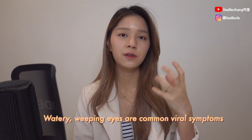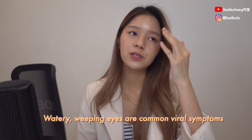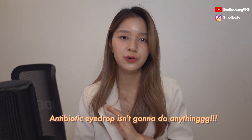Usually if you get any eye symptoms with the flu, your eyes feel really tired, watery, and very clear. If there's yellow discharge that's constantly weeping out, that's a bacterial infection — that's a different topic. But if it's just watery and weepy, you just need to use lubricating eye drops. Getting an antibiotic eye drop wouldn't actually do anything for you.